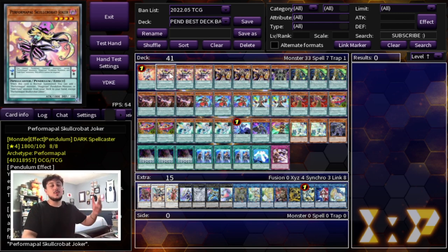The best card to search is Performapal Skulls Crobat Joker. Back in the day when the deck was more Pend Performapal you would play Guitar Turtle and other Performapal cards, but now with Pendulum Magician the deck is super consistent. It has so much gas that whether you're going first or second you can always play through hand traps, floodgates, monster boards, and back row boards — this deck can play through so much.